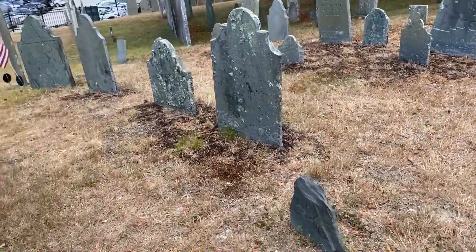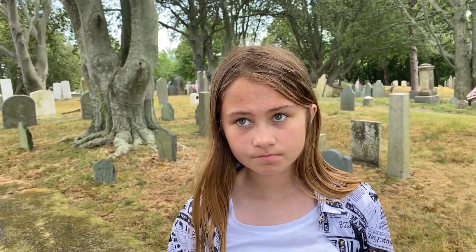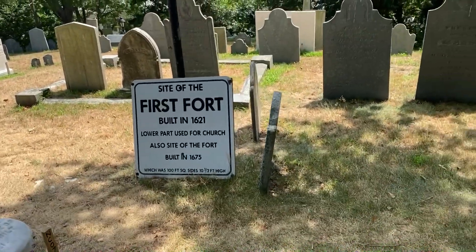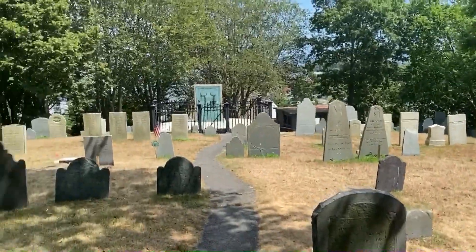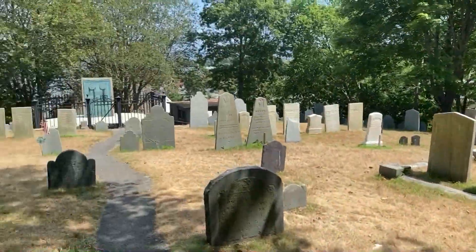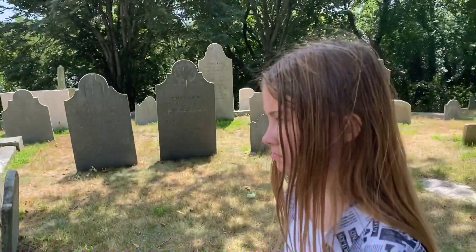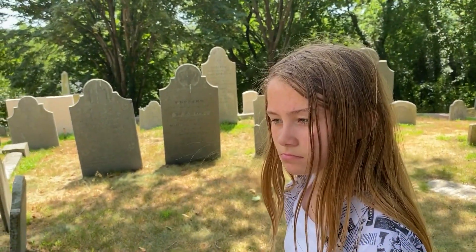A lot of them are just chunks of stone, but it's still pretty interesting. This is the site of the first fort, built in 1621. The lower part was used for the church, which was also part of the fort. So right where the first church was, that was part of the fort. This whole hillside — probably those trees were gone and they could see the ocean — was their first fort, to protect themselves from strangers and mostly Native Americans.